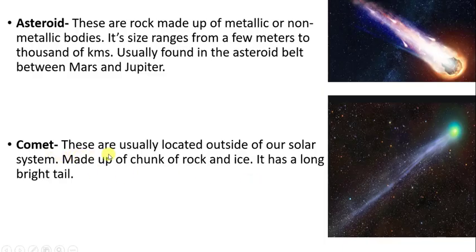Comets are usually located outside of our solar system and are made up of chunks of rock and ice. A comet has a bright long tail. This is how it looks — this is the tail of the comet and this is the head of the comet. And this is how an asteroid looks.